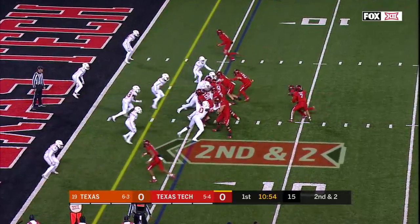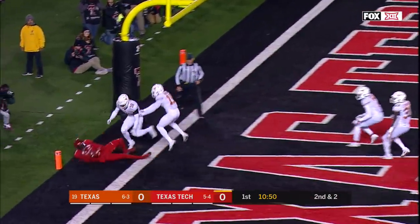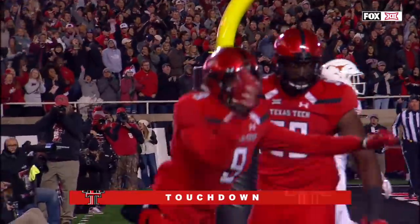Out of the shotgun, DeLeon Ward, play fake, over the middle, and it's caught. It is touchdown, T.J. Fasher.